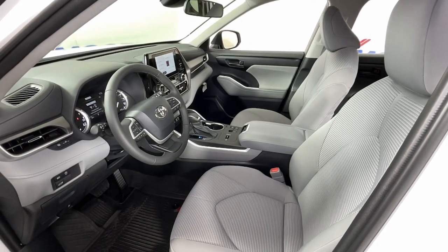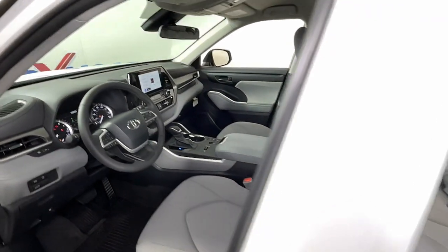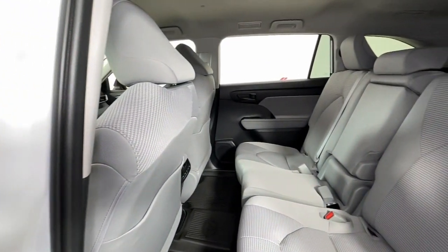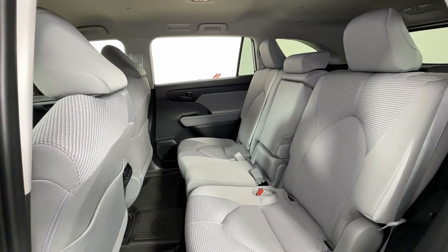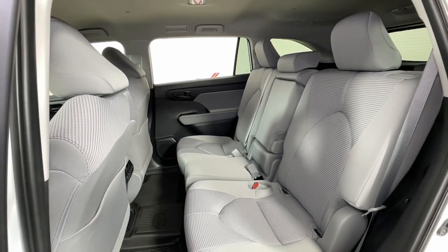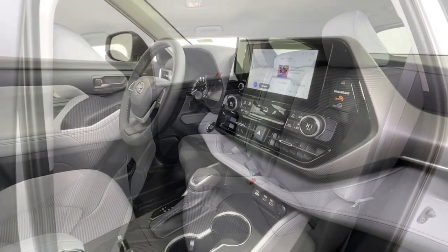These are just some of the great options this vehicle comes with: keyless entry, heated mirrors, fog lamps, satellite radio, power lift gate, steering wheel audio controls, aluminum wheels, third row seat, alarm, and electronic stability control.